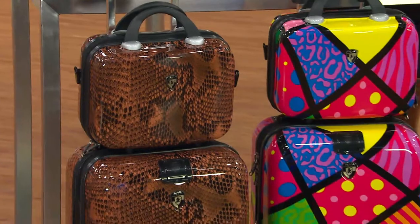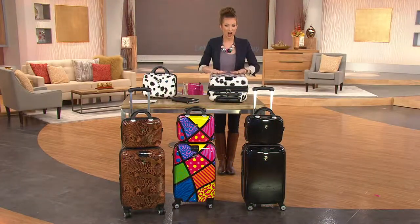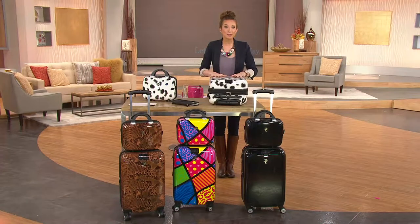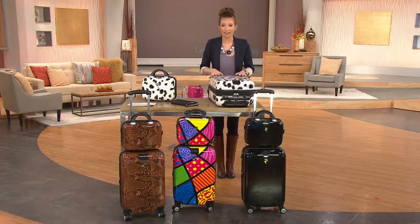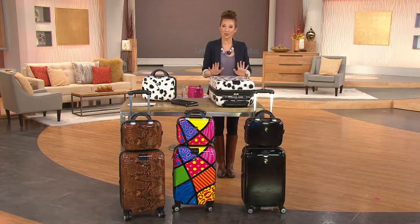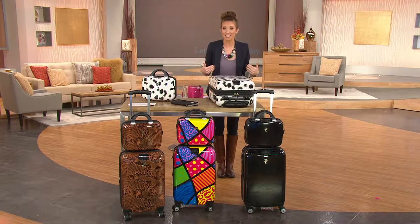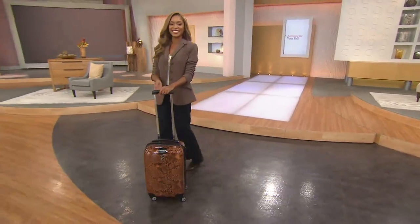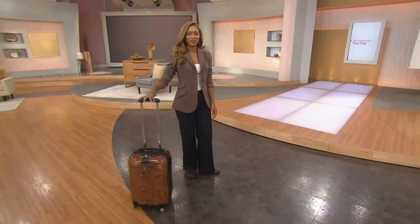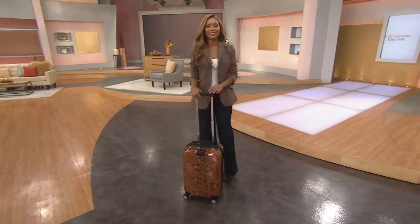It's hard luggage — do you hear that? That's important because especially if you travel by airline, they tend to throw your bag, and if you've got toiletries inside, soft luggage is not going to cut it. If you carry self-tanner, game over on all your clothes. On the bottom there are 360-degree spinner wheels, which make it really easy to get through tight spaces.